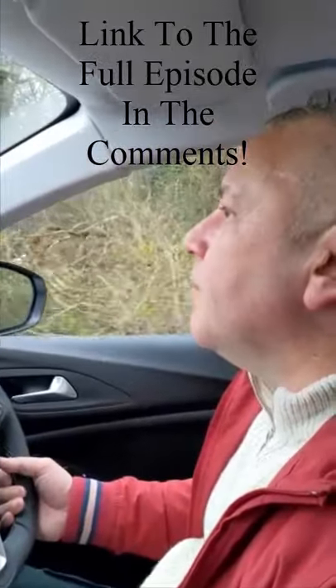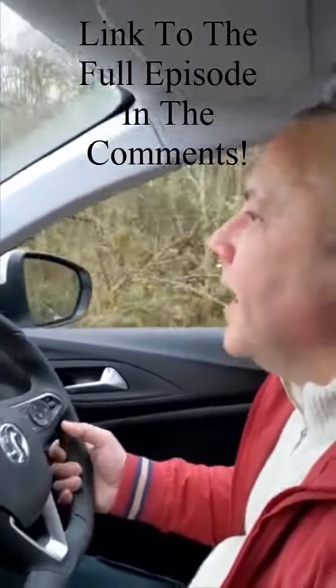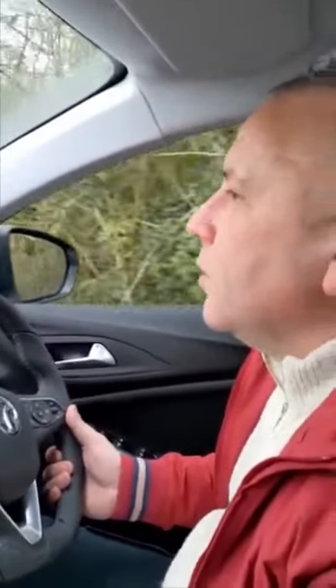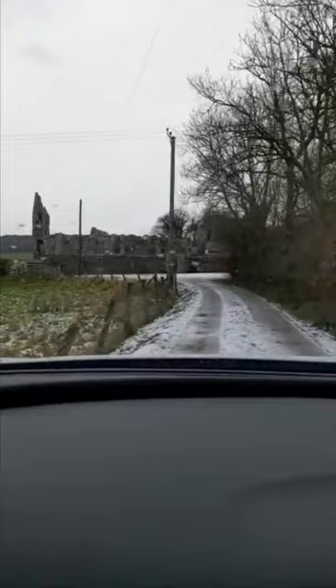This is our approach to Houghton Abbey in Shrewsbury, and we're going to show you us driving down to the front entrance of it today. We hope you enjoy the images that you see. What a fantastic building this is.